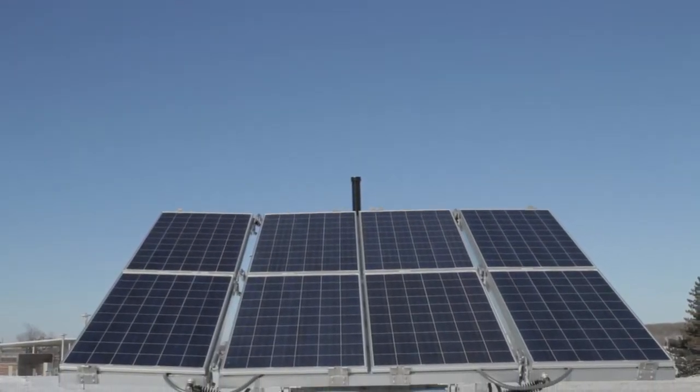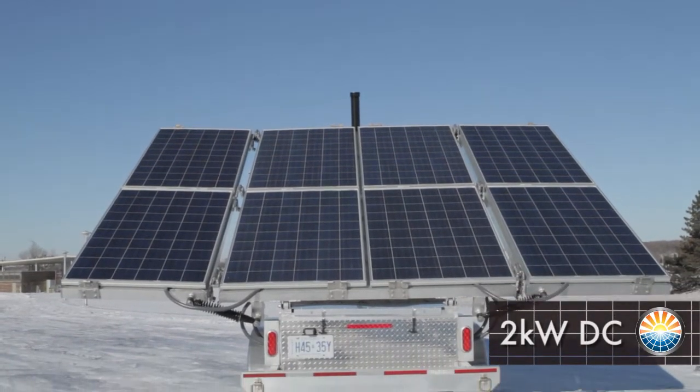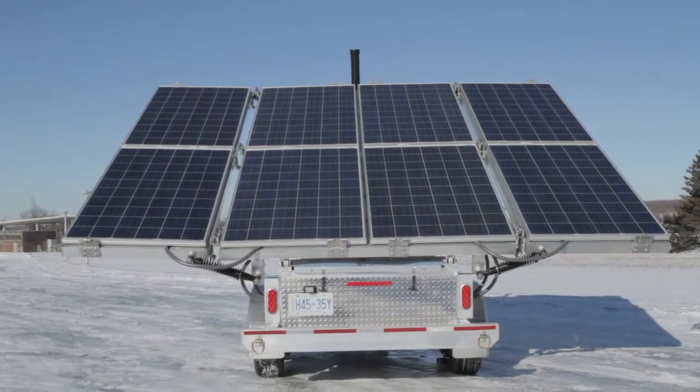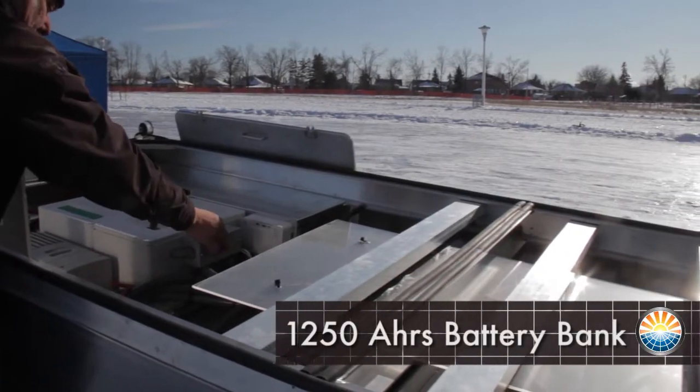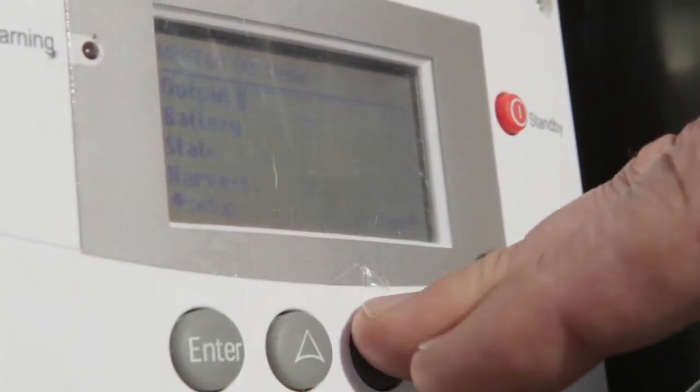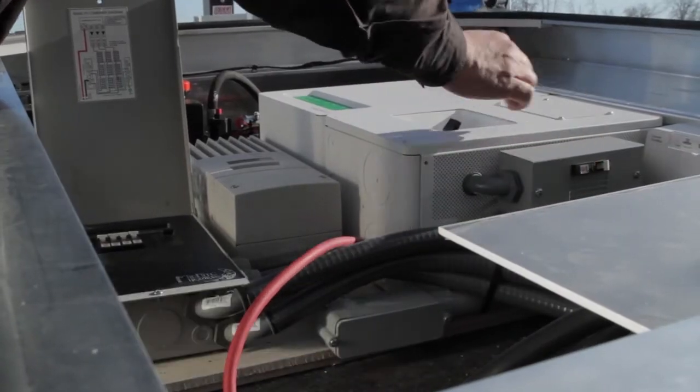Mobisun's eight panel solar array will produce up to two kilowatts of DC power in full sun. This power can be stored in the 1250 amp hour battery bank that is managed and controlled by the inverter and charge controller system.